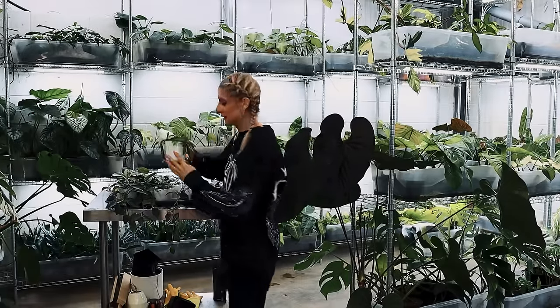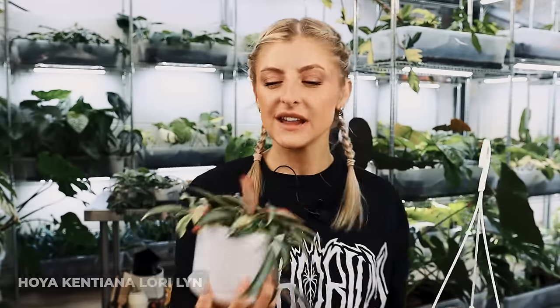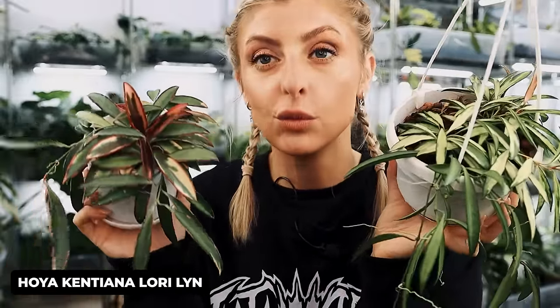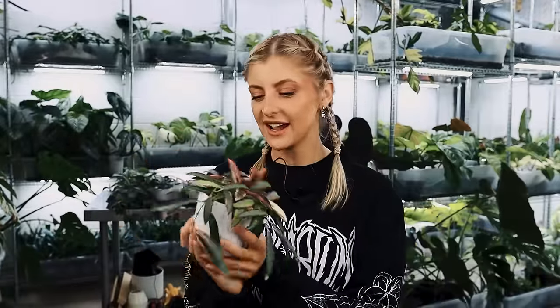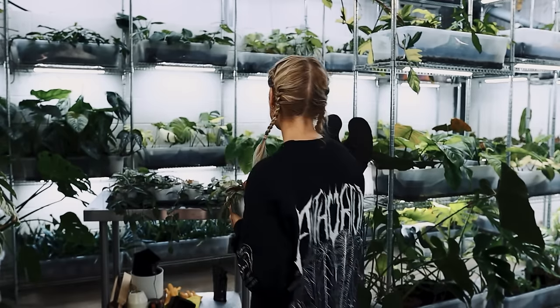On a lighter note, we have this guy — another one of my favorites — and I'm actually really pleased this is alive, but I can't remember what it's called. It's a Hoya Kentiana, but the variegation is the opposite of the other one. I think it's called Lori Lynn — my brain keeps saying Lori Lynn. Look how cute this little plant has grown; it always comes in really blush and pink, and it's done that the entire time whereas other plants haven't. Very, very pretty. I'm so pleased this has lived.